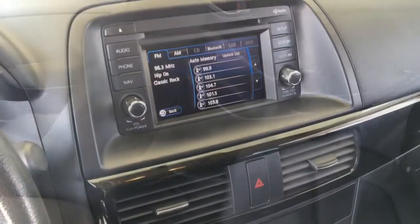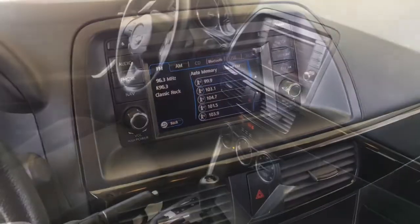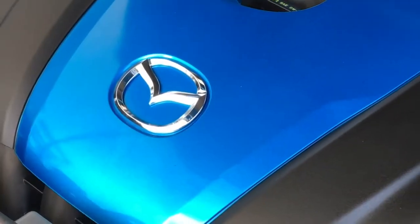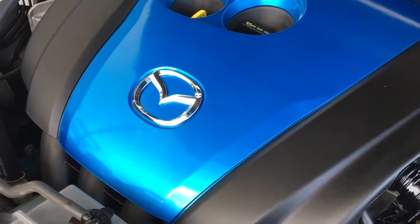It also features an AM/FM/CD display audio system with Bluetooth. In the back, there's seating for three, the upholstery is in good condition, and the seat backs fold down to create more cargo space.